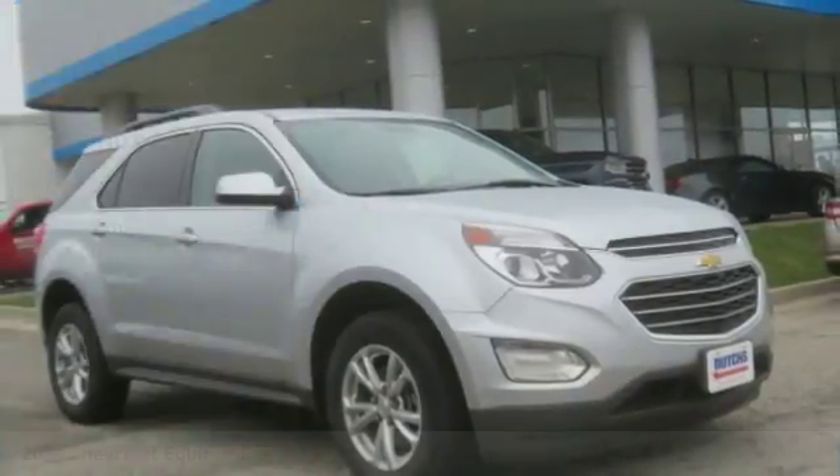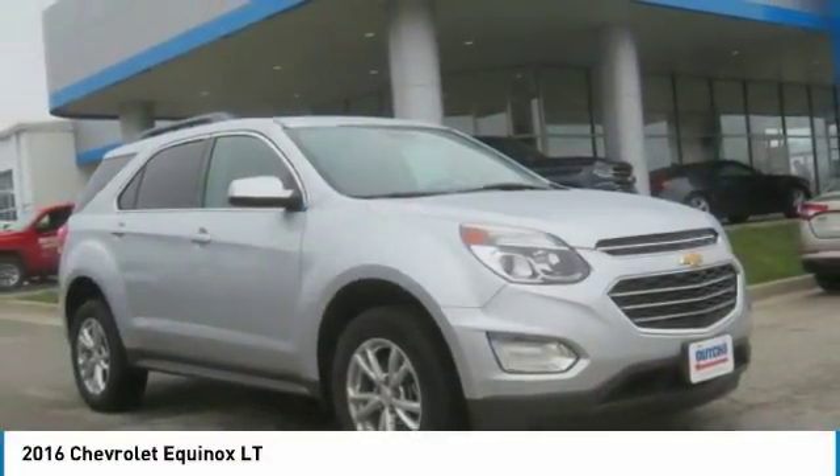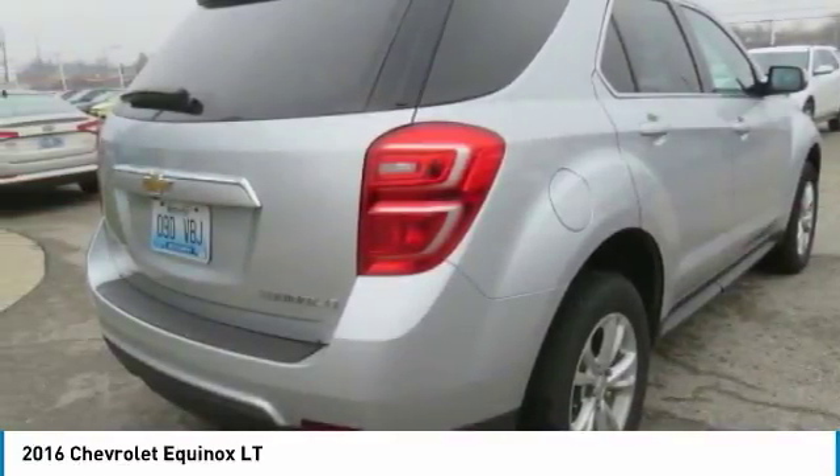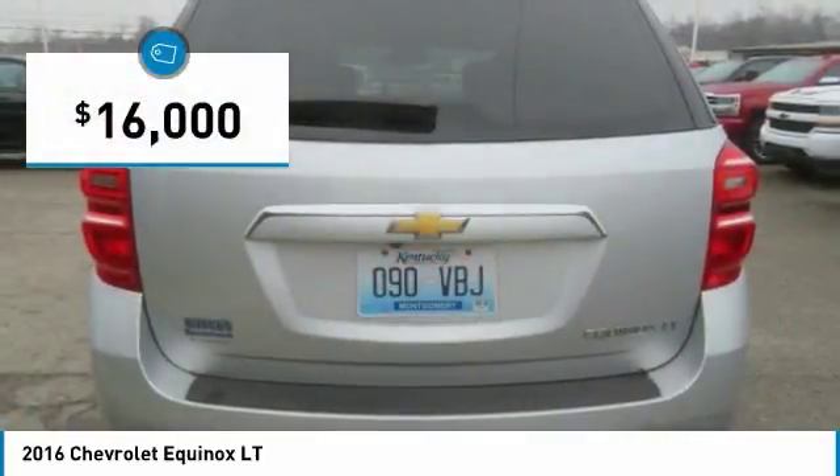Make a great choice today with the 2016 Equinox. Fuel efficiency, safety, and value equals the Chevy Equinox, and it is priced below $20,000.